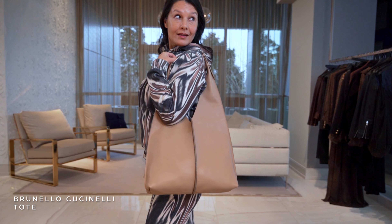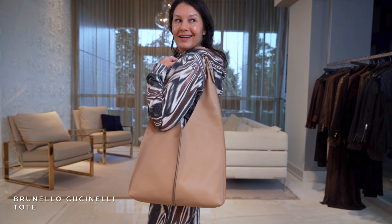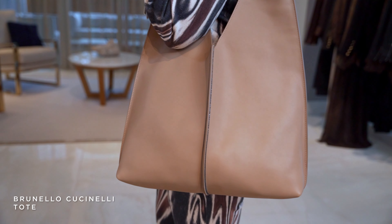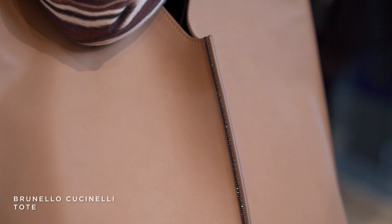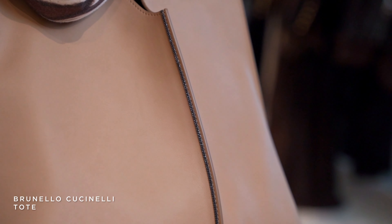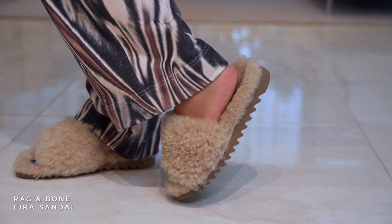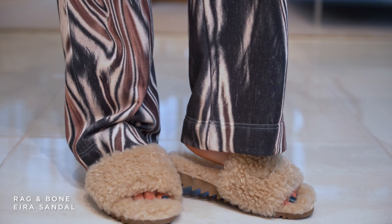We matched it with this Brunello Cucinelli bag that is so soft — it's like a doe-skin leather — and it picks up that taupe color in the outfit, which really elevates the look. Down at her shoes, she's got the fuzziest, coziest little slides by Rag & Bone. The best part is this entire outfit is all on sale, so get in here fast because these items are going fast.